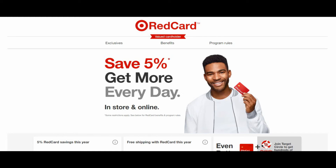If you don't have one yet and don't know that you can save 5% every day by using the Target Red Card — it is a credit card from Target but there is no annual fee.